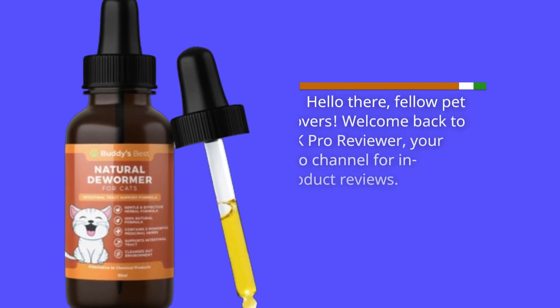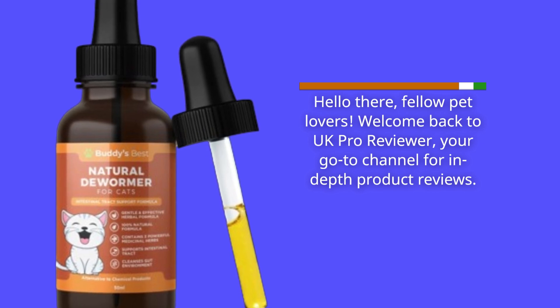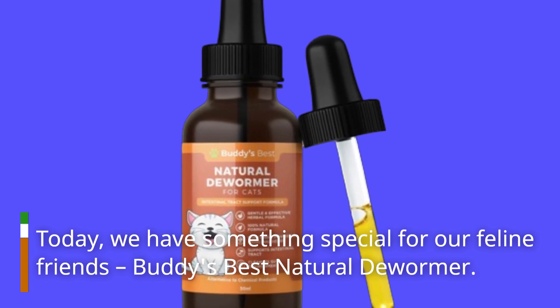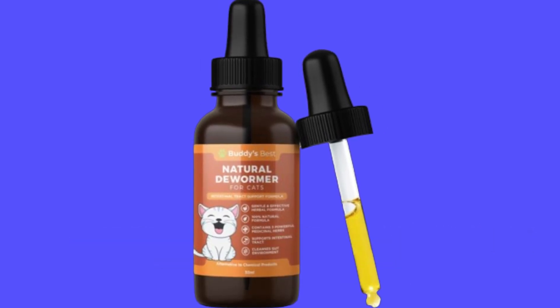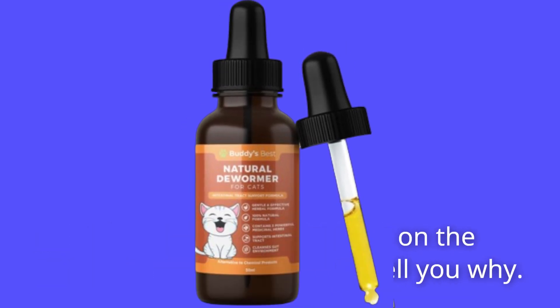Hello there, fellow pet lovers. Welcome back to UK Pro Reviewer, your go-to channel for in-depth product reviews. Today, we have something special for our feline friends — Buddy's Best Natural Dewormer. If you want to ensure the health and happiness of your beloved cats, you're in the right place. This is the best cat dewormer on the market, and we're about to tell you why.